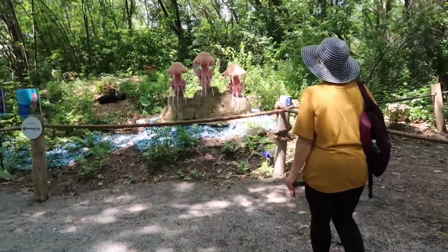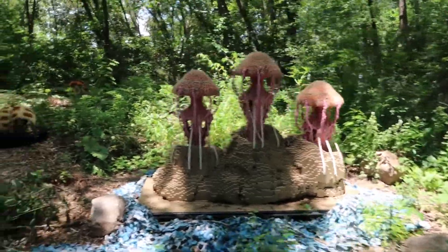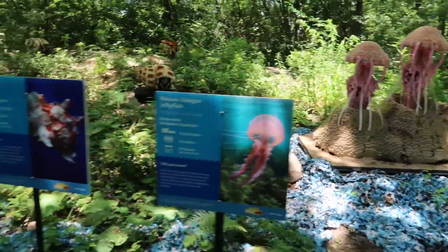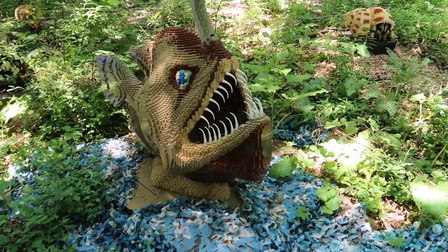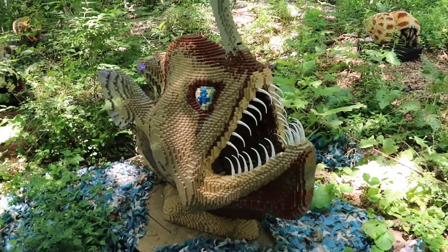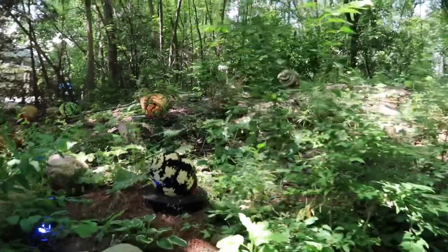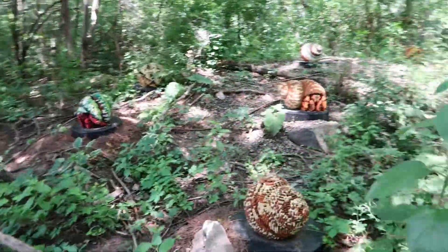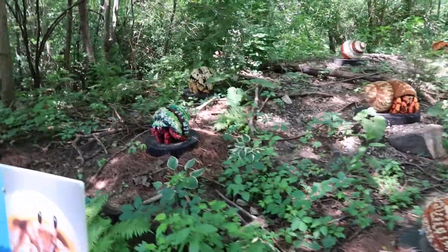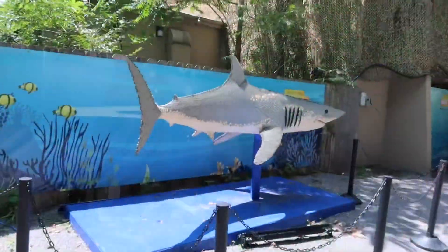It's a jellyfish. These are all hermit crabs.